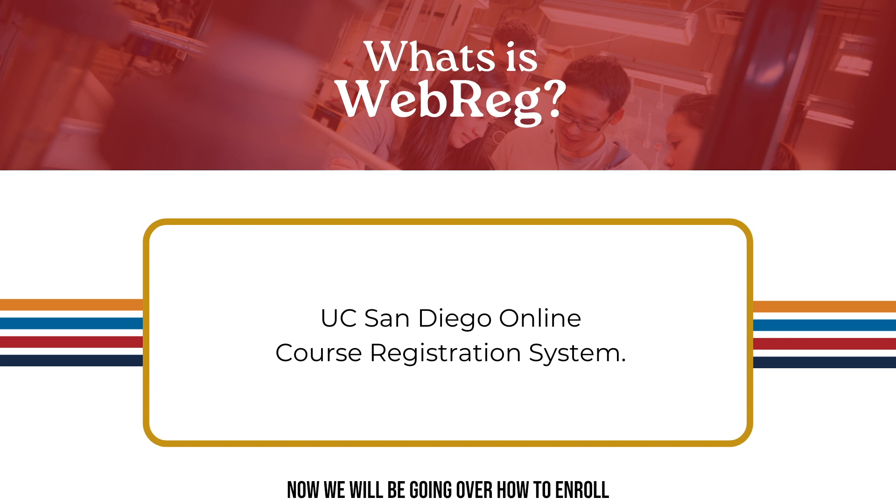Now we will be going over how to enroll in courses for fall using the WebREG system. UC San Diego uses an entirely online course registration system known as WebREG. WebREG allows you to view all course offerings, plan potential quarterly schedule scenarios, and complete enrollment all from the comfort of your computer.